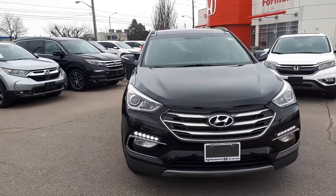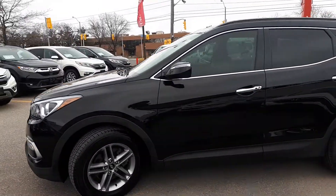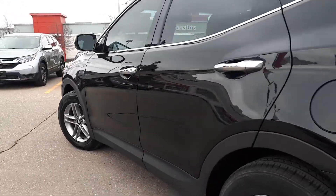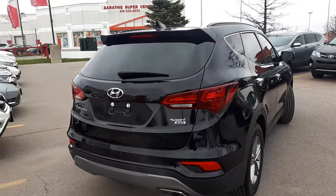Here at Formula Honda we have a DriveShield certified pre-owned 2018 Hyundai Santa Fe Sport all-wheel drive SUV. Here's a quick look at the outside of the vehicle. Now let's take a look at some of the features inside.